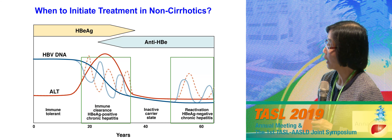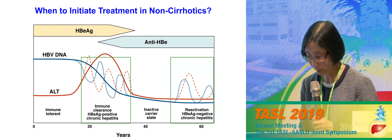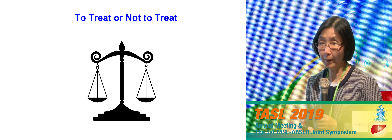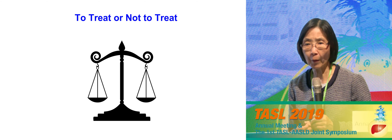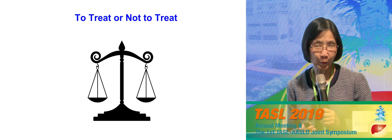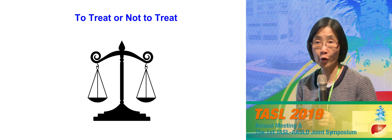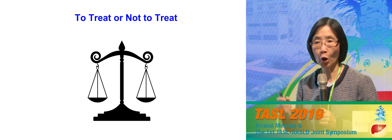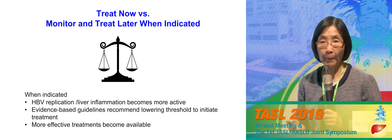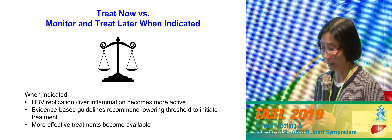For patients without cirrhosis, the current recommendation is to treat those with active disease, but we are not currently recommending treatment for the immune tolerant phase or those in the inactive carrier state. I've been criticized for years, having been involved in developing these guidelines, that we don't recommend treating everyone. The question isn't simply 'treat this patient or not' — rather, it's: do I start treatment now, or do I monitor and start treatment later when it is indicated?